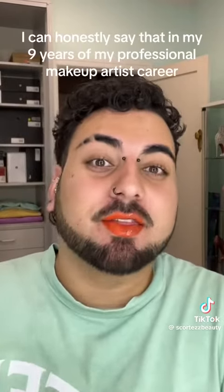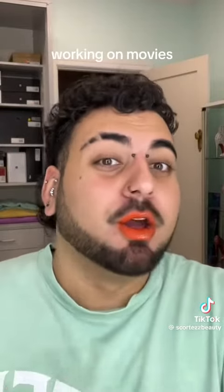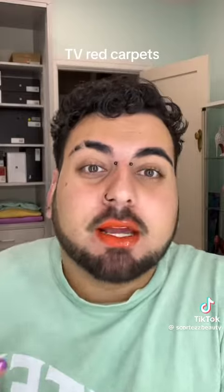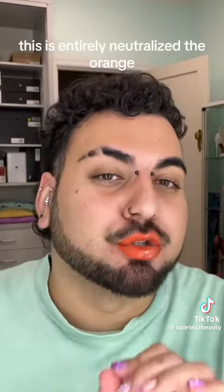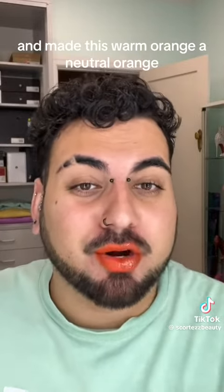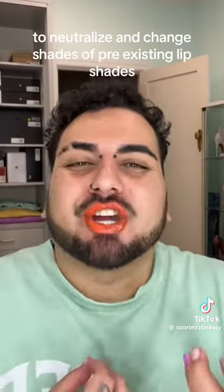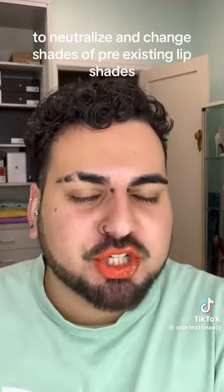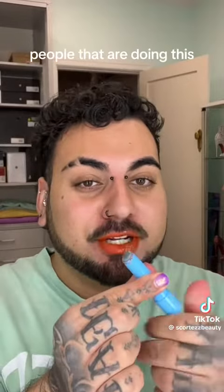I can honestly say that in my nine years of my professional makeup artist career — working on movies, TV, red carpets, everything like that — a product I have used has never done this. This has entirely neutralized the orange and made this warm orange a neutral orange. And that is the purpose of these plumping glosses: to neutralize and change shades of pre-existing lip shades. And it's honestly amazing. Keep in mind, people that are doing this are just doing it for views.